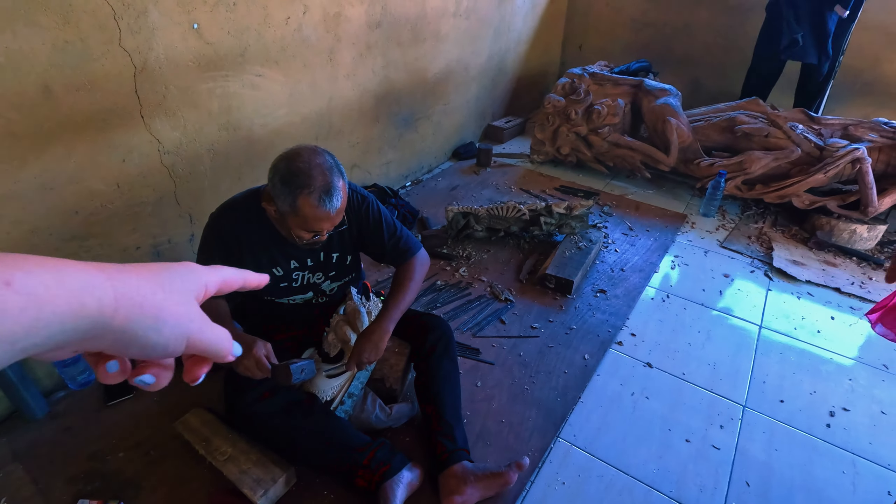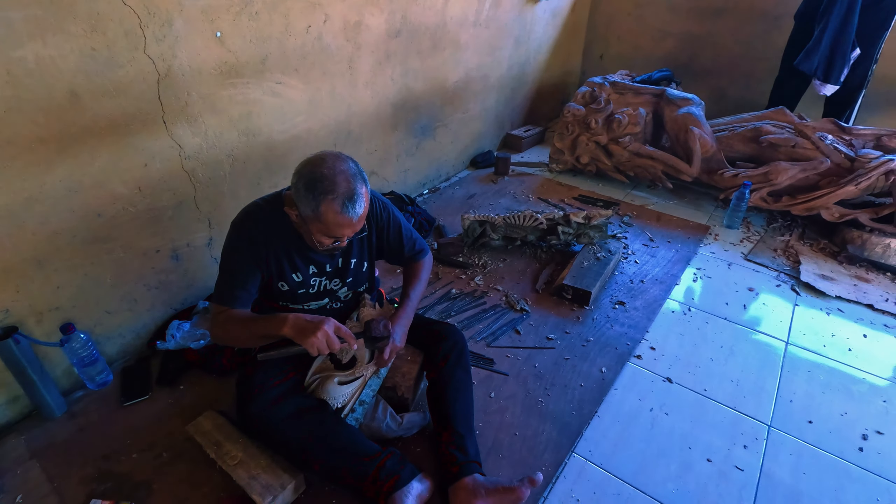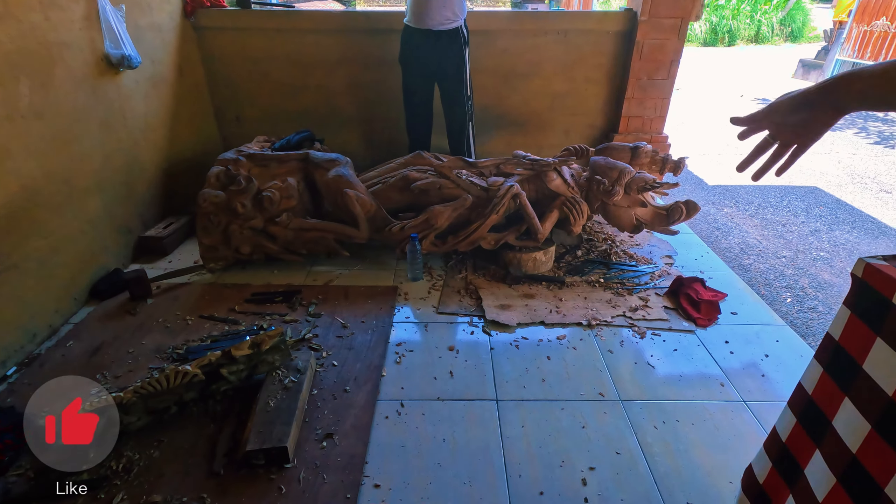How long does a piece like this take? From start to finish, about two months. Two months for just one piece? Yes. And a bigger size might take more than that.